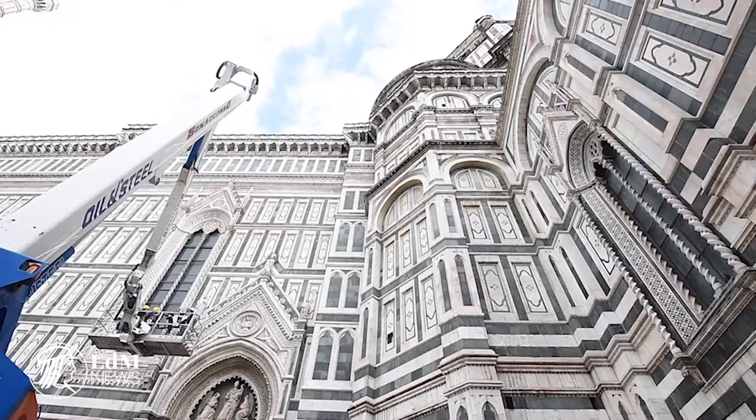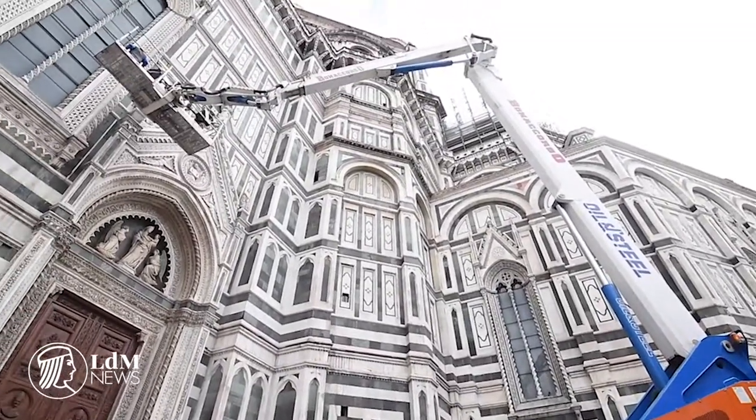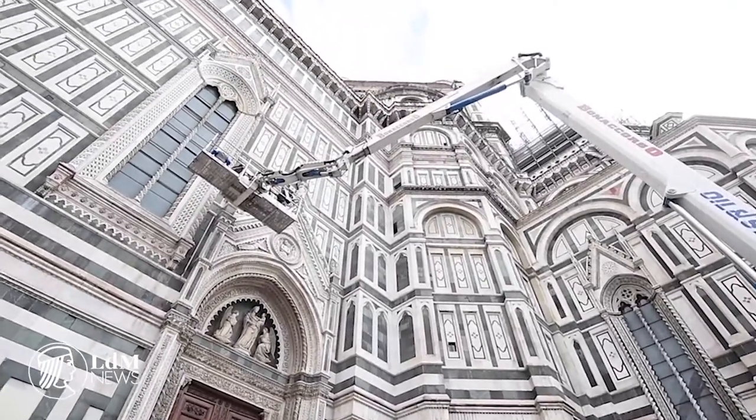It takes a lot of effort for the Duomo to look this good. Monitoring of the monument's surfaces is now underway. The cathedral, Giotto's bell tower, Brunelleschi's dome, and the baptistry are all being carefully evaluated over a two-week period.